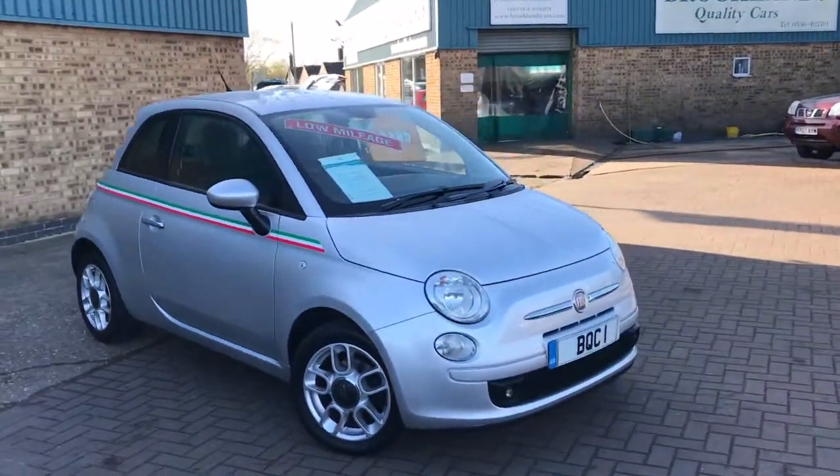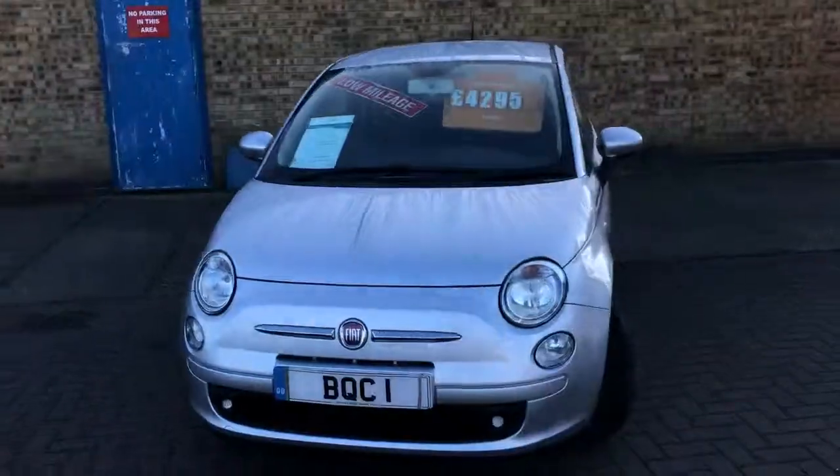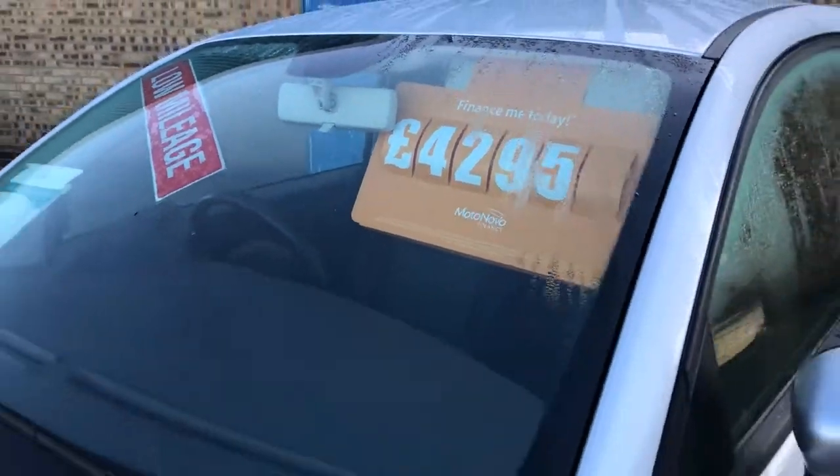Welcome to Brooklyn's Quality Cars. Today we've got a 2011 60-plate Fiat 500 1.2 Sport. This is a vehicle that's just come in part exchange to us, having sold it once before. It's done 50,000 miles and is advertised at £4,295.